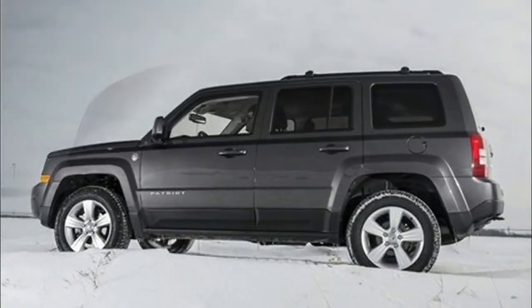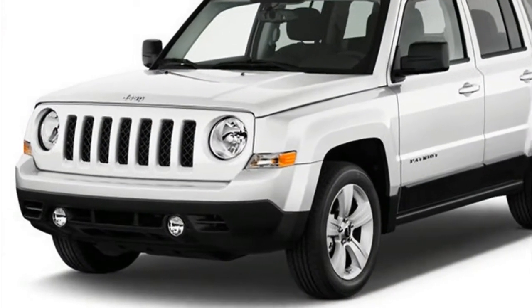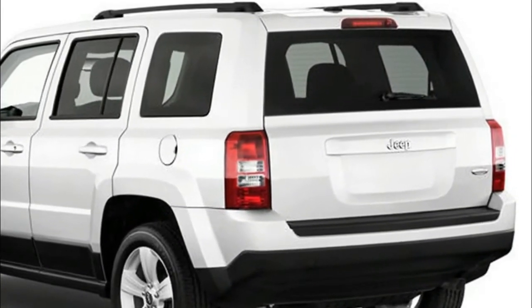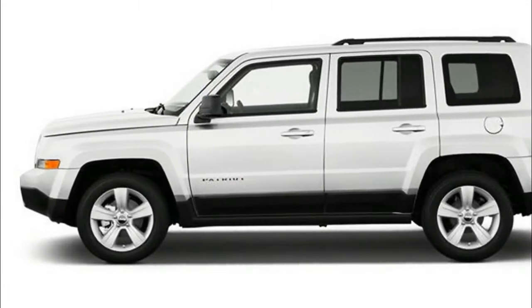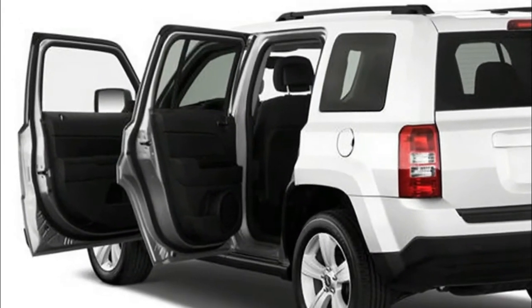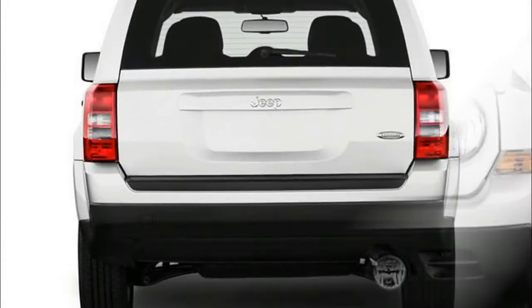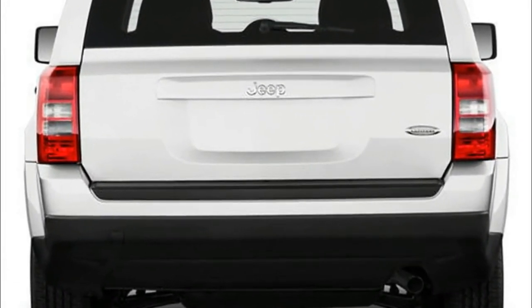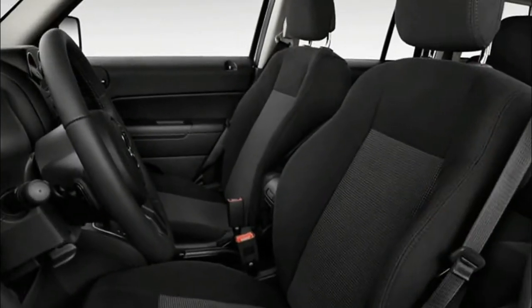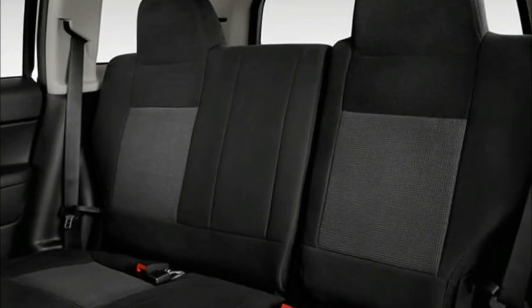2018 Jeep Patriot Engine: It is not yet confirmed what engines will power the new 2018 Jeep Patriot, or the future Compass model. However, latest information suggests there will be two engine options to choose from: a 2.4-liter Tiger Shark multi-air powertrain capable of producing 180 horsepower and 174 pound-feet of torque, and a 2.0-liter turbocharged engine producing about 158 horsepower. Transmission choices will include a 6-speed manual and automatic gearbox, as well as a 9-speed automatic. Front-wheel drive will be standard, with all-wheel drive also available.